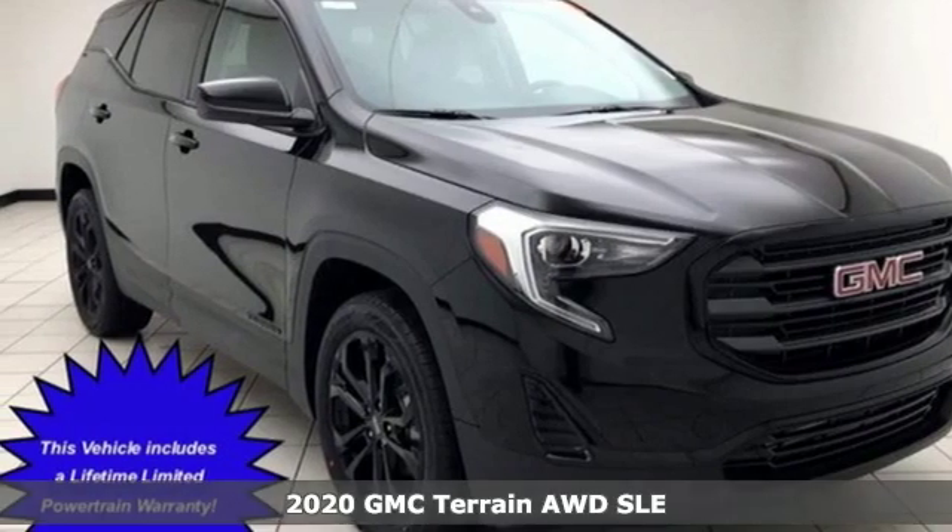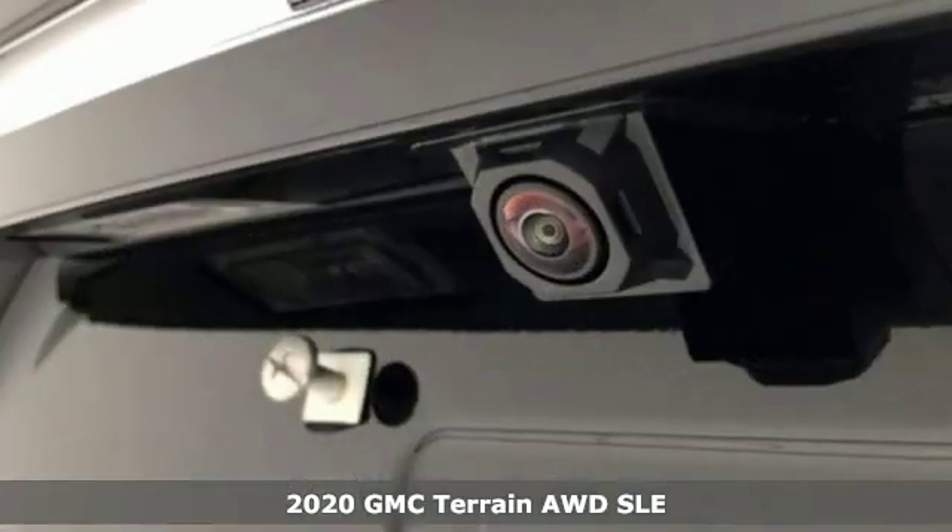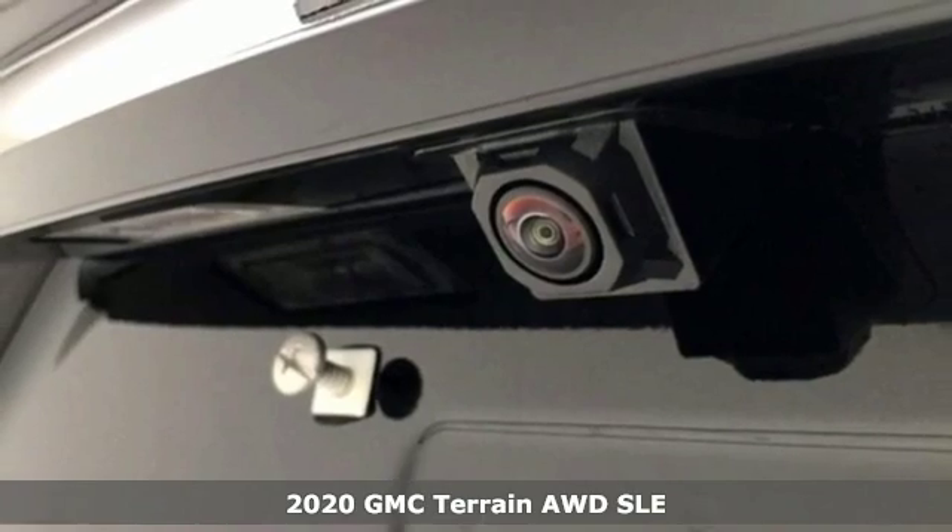It's a new 2020 GMC Terrain. Smart capabilities, strong performance, GMC.